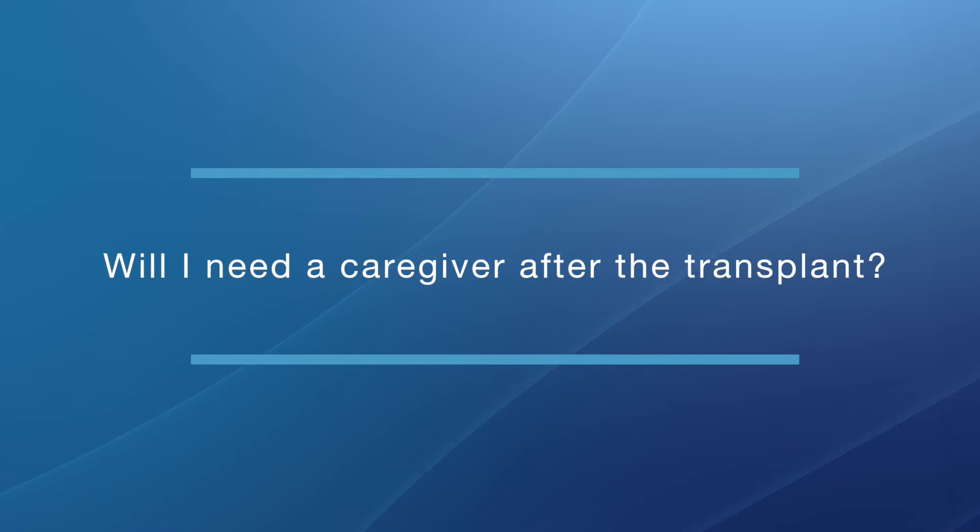Will I need a caregiver after the transplant? It can be a little different for each patient depending on how well they're doing. But in general, in the immediate time from the transplant through significant recovery — which takes about a month — people will need a caregiver. The purpose of the caregiver is to help with delivering medications, multiple visits to the doctor's office, transportation, helping with food and meals, and making sure the patient is doing fine. We ask caregivers to pay close attention to infections or fevers that could develop, or any other problem that would require the patient to be seen rather quickly.